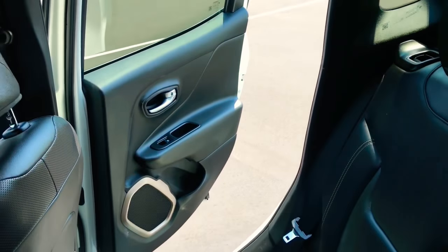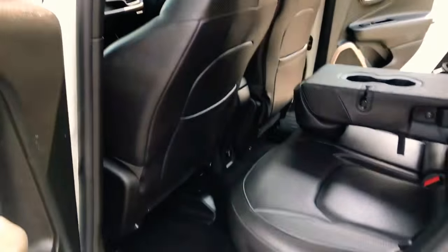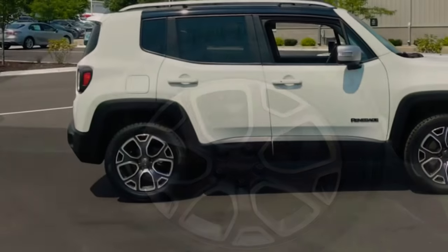It is a four-wheel drive, and because it's a Limited, it's got all the bells and lots of whistles, including 17-inch alloy wheels.